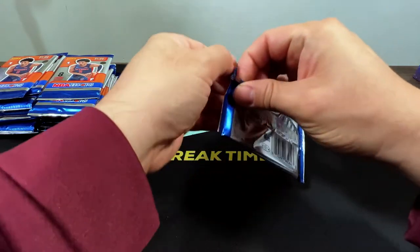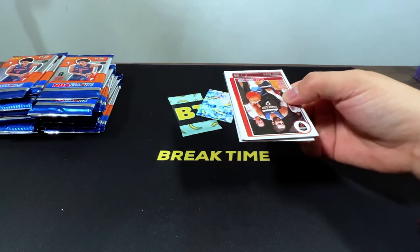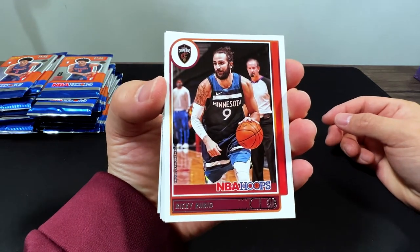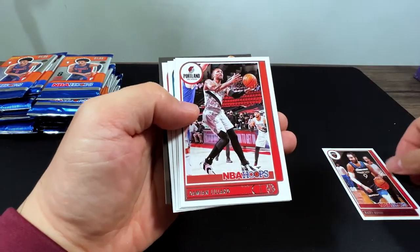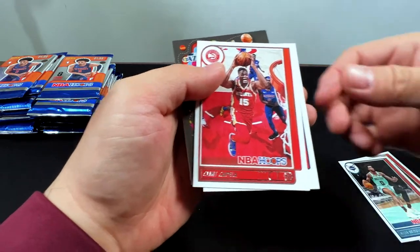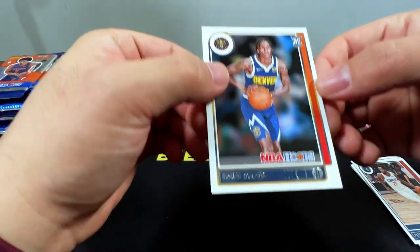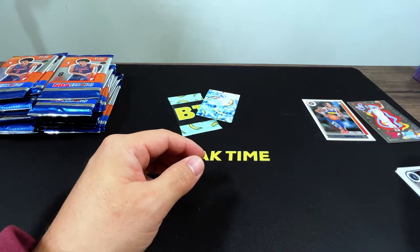Let's open up the first pack. I feel like the NBA Hoops design is a homage to the mid-90s basketball cards. This definitely reminds me of the NBA Hoops I used to collect when I was eight years old. Definitely feels nostalgic. So we got a Damian Lillard, Valanciunas, Miles Bridges, Clint Capela, Pat Beverley, and we got Gobert on the Zero Gravity. And our first rookie is Bones Hyland. He seems like a decent player with good potential.